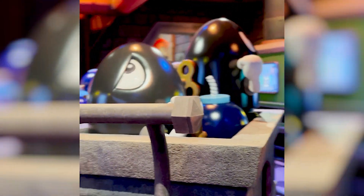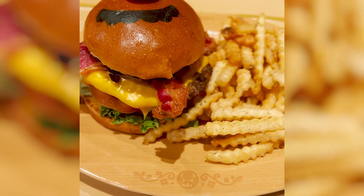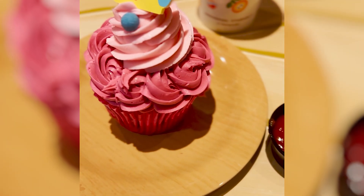On to the food — the burger was not good, but the truffle fries and the cupcake were delicious. But when I heard the price for the meal at $31, I almost passed away.